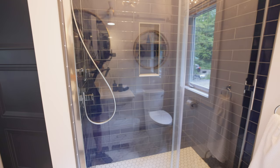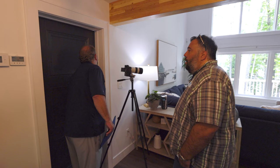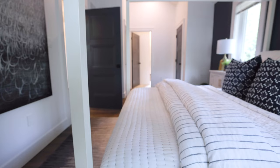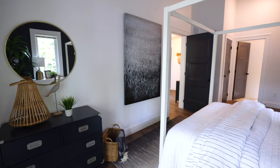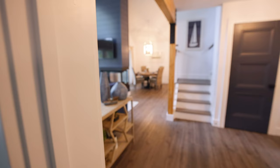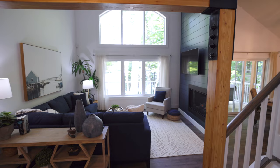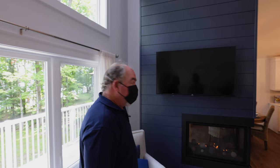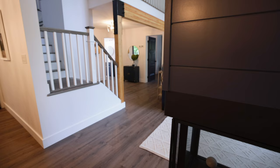Nice tile work — looks fantastic. Living room. Nice little texture finishes — that beadboard there is kind of nice. Nice finish and texture.